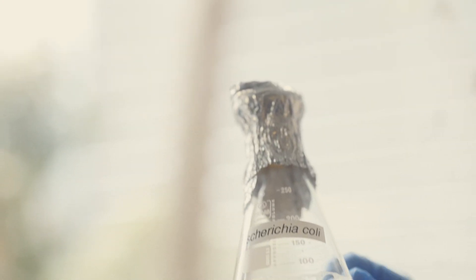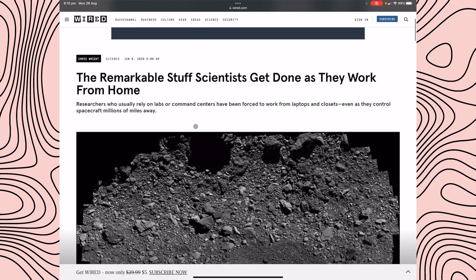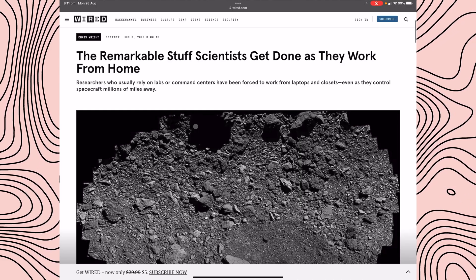No one forces scientists to be in the lab — we are not trapped there against our will. Anyone who is in a lab needs to be covered by insurance. If you don't want to be in there, it's way cheaper for the lab or employer to say 'just leave,' because you are costing a lot of money just by being in that environment. And if you don't enjoy the lab environment, you can still contribute to science in many different ways. This article really highlights the remarkable stuff scientists get done working from home.